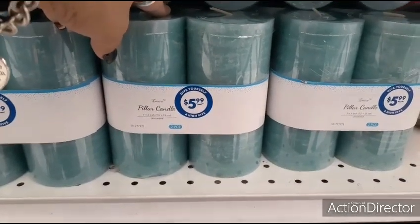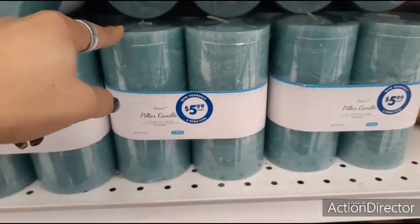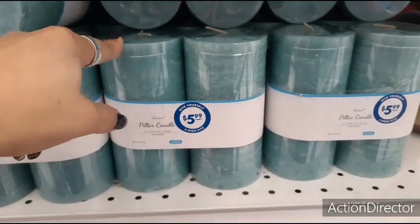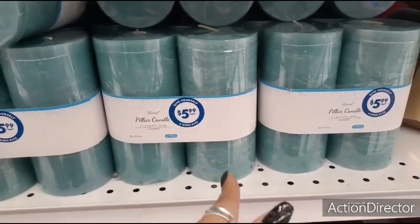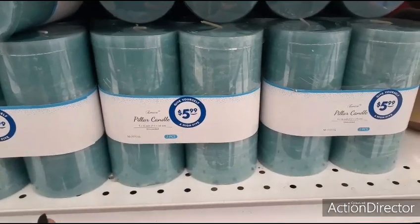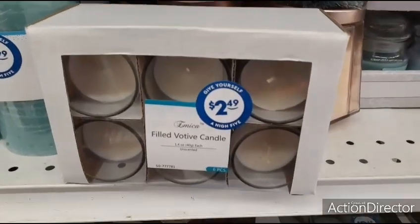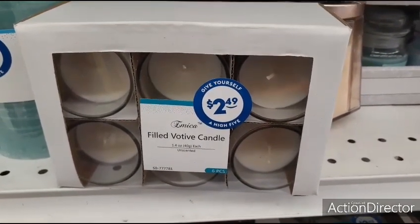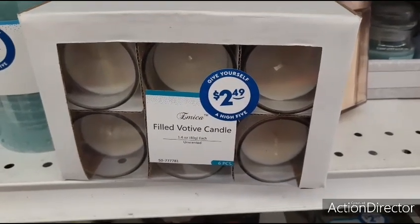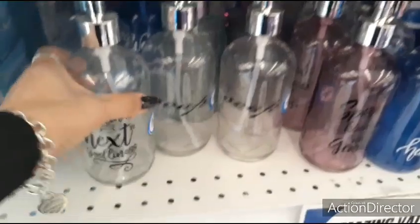Yeah, I really don't know what to say about that, because I'm pretty sure we could get a pillar candle at Dollar General or the Dollar Tree for less. I don't know why they're two for six, but there you have it. This isn't a bad price — this is six votive candles and they're $2.49, so that's a deal, that's not bad.